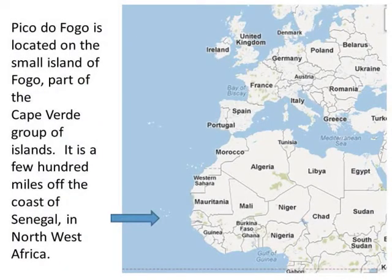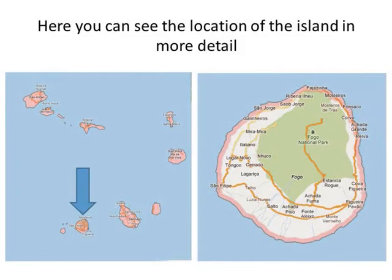Pico do Fogo is located on the small island of Fogo, part of the Cape Verde group of islands. It is a few hundred miles off the coast of Senegal in the northwest of Africa. Here you can see the location of the island in more detail.